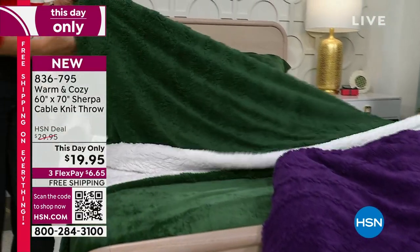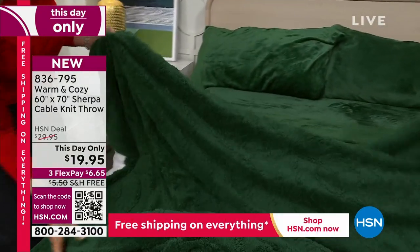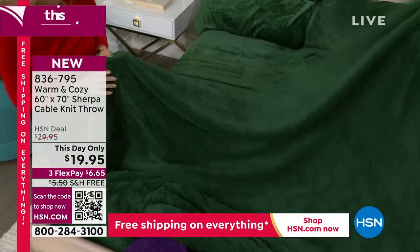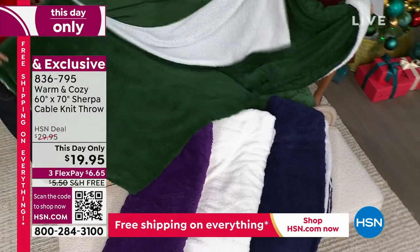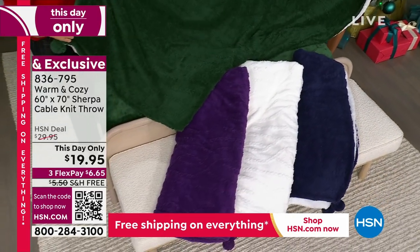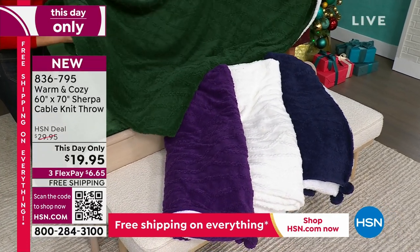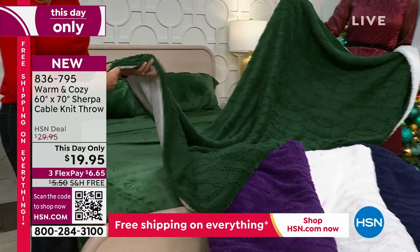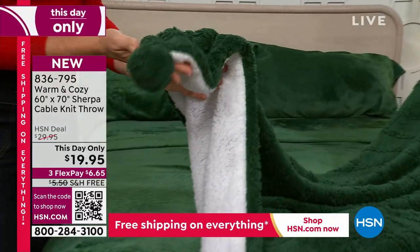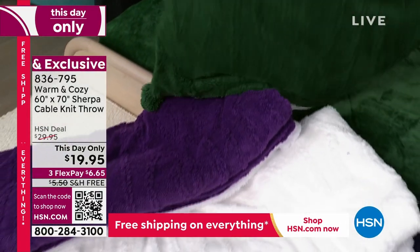Ellen's new here — she's only been here 20 years. She's not slept because she's been with you every single hour. We have a warm and cozy reversible Sherpa on one side, cable knit on the other side throw, only for the next two hours or so. Can you get this for $19.95 and free shipping? We rarely get to do free shipping on our home products, so this is a fantastic buy.